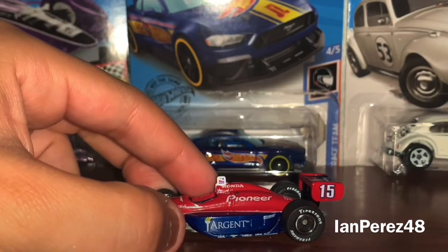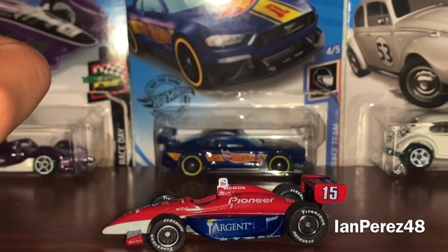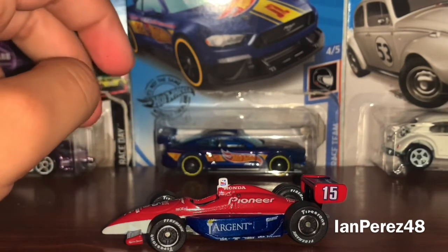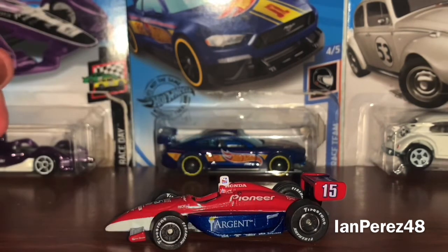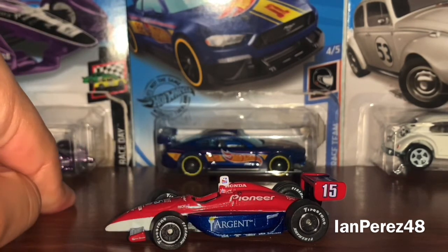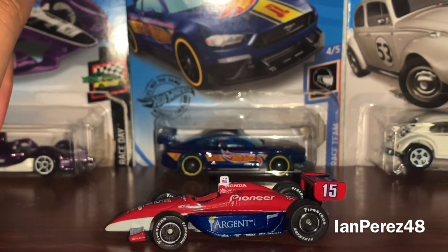In 2005, after the Indy 500, Buddy Rice is known as Danica's teammate. Because Danica set the world on fire by leading a bunch of laps in the Indy 500 — she made history. There was a lot of hype with Danica in IndyCar, and then there was Buddy Rice being Danica's teammate. IndyCar in the mid-2000s, am I right?